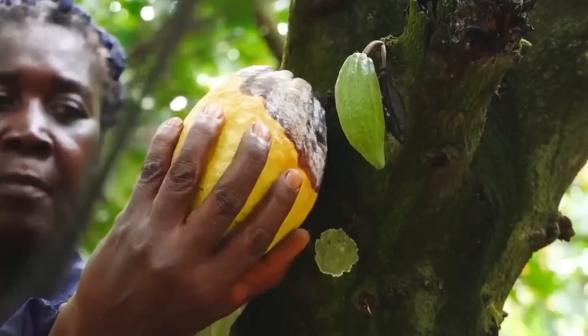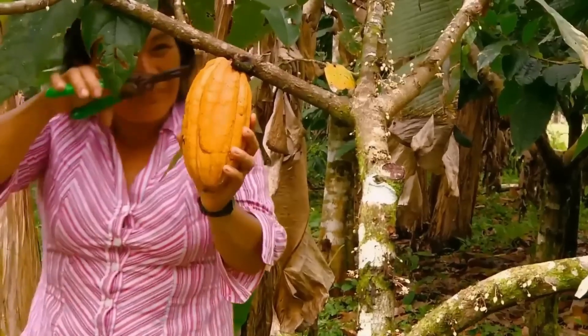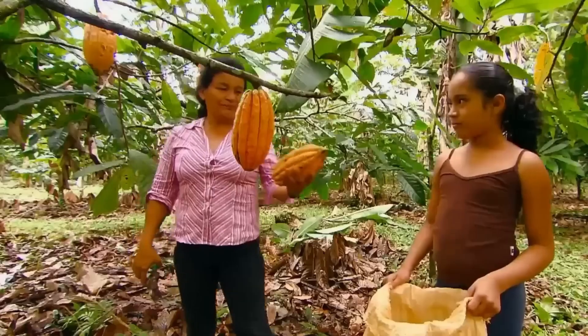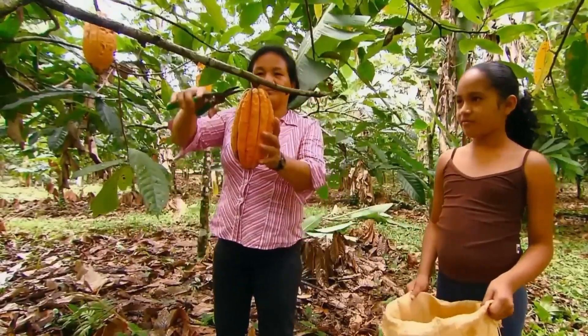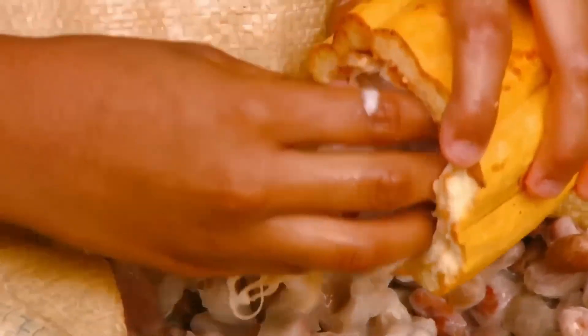Farmers walk through the fields, hand-harvesting each pod with special machetes and carefully accumulating them in large baskets. Once harvested, they are transported to the opening area, where workers, with the help of large machetes, open them one by one with precise cuts. From inside, they manually extract the cacao beans, still covered by a white, thick, and sticky pulp.